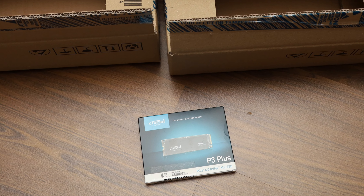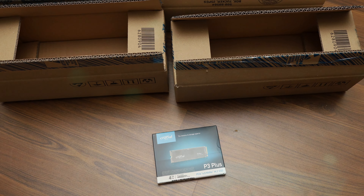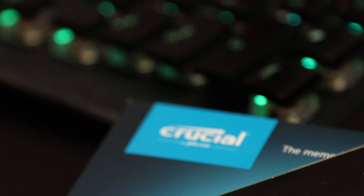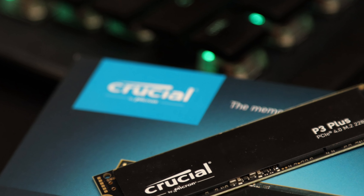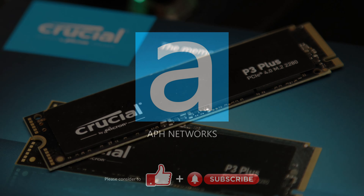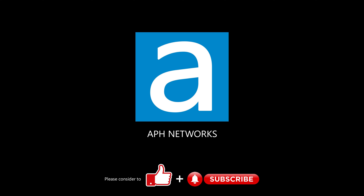This drive is still backed by a 5-year warranty should anything go wrong. With its massive capacity, very reasonable performance, and a relatively affordable price, the Crucial P3 Plus 4TB is no doubt a solid pick for your next SSD. Let me know in the comments what you think of this SSD.